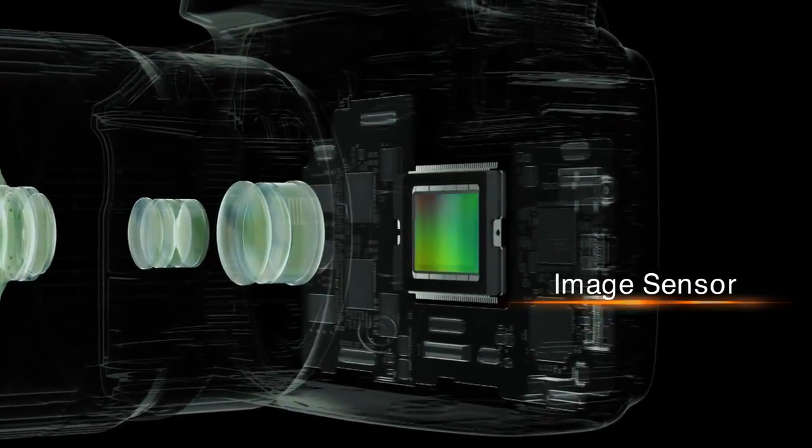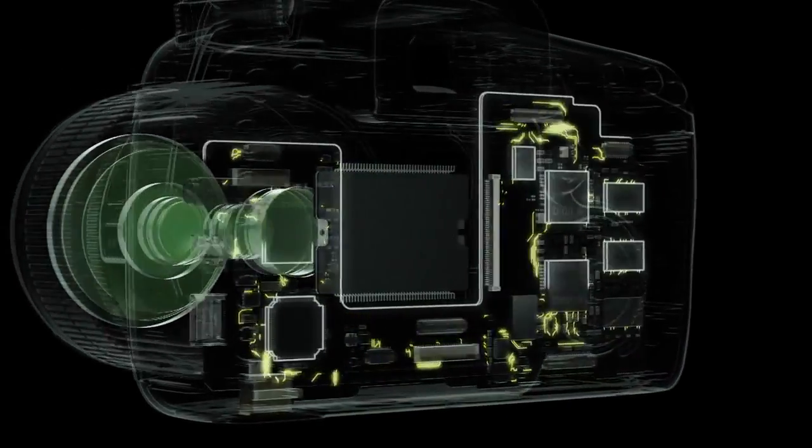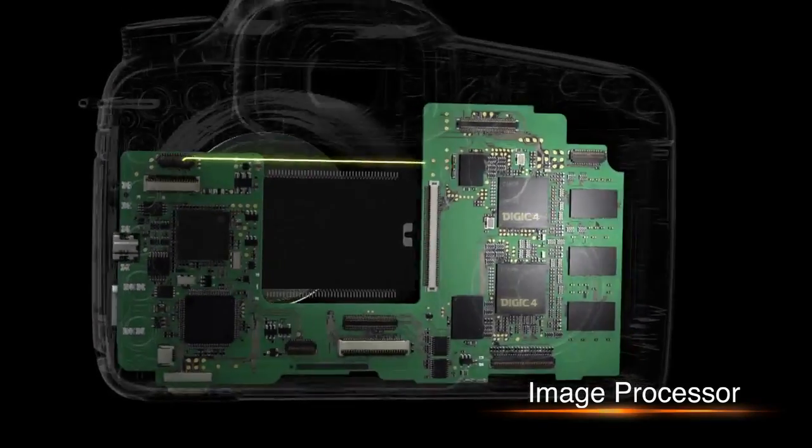An image sensor, like the retina of the eye, then reads the light as an image. Finally, an image processor converts the image into a photograph.